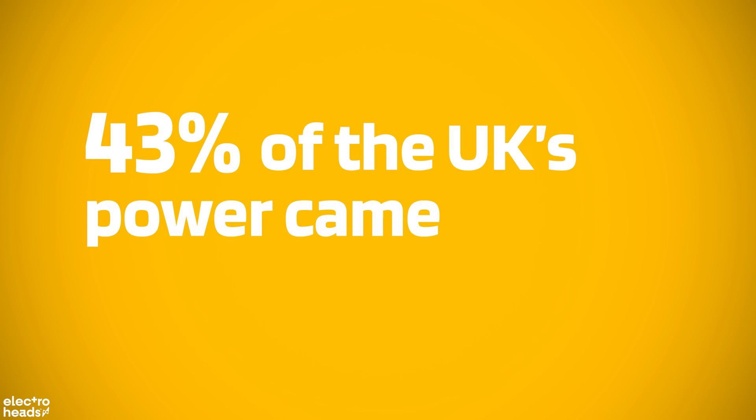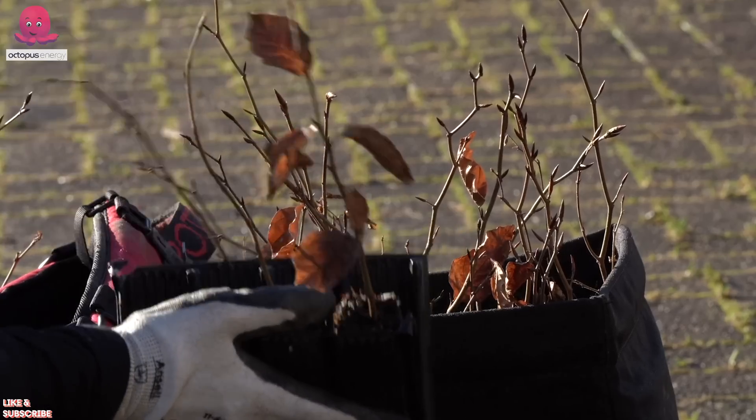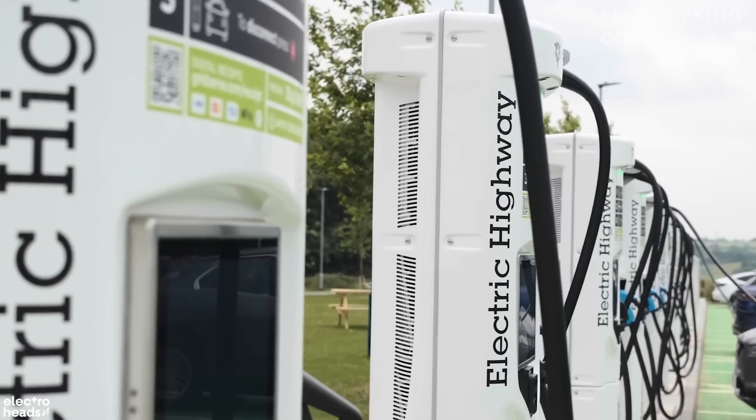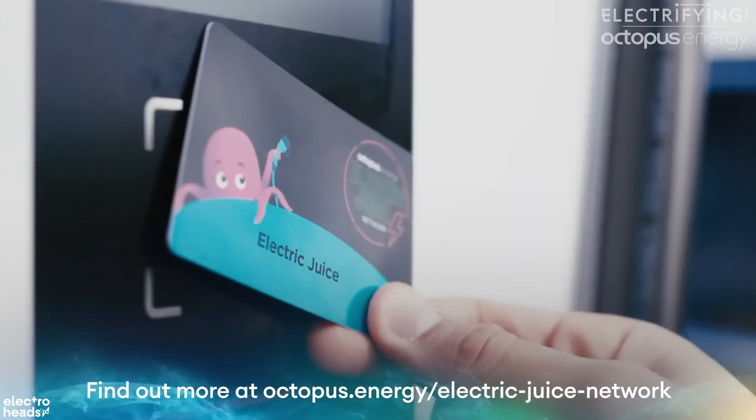In fact, the UK government says almost 43% of the UK's power came from renewables last year, while companies like Octopus are investing in more and more green energy projects across Europe all the time, as well as smart EV charging points, which means you can top up your car when it's cheapest and greenest. So things are getting better and better all the time on that front.